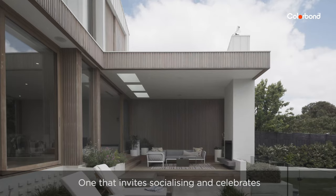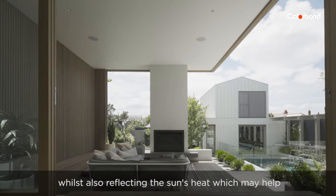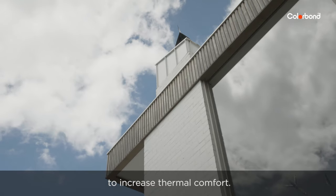One that invites socialising and celebrates the Australian indoor outdoor lifestyle, whilst also reflecting the sun's heat which may help to increase thermal comfort.